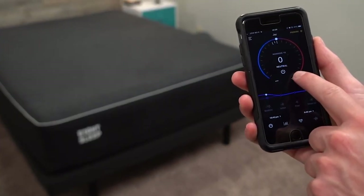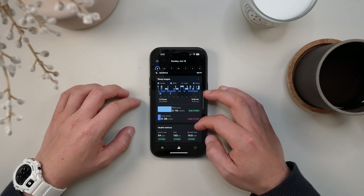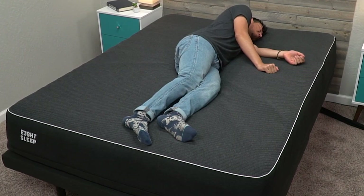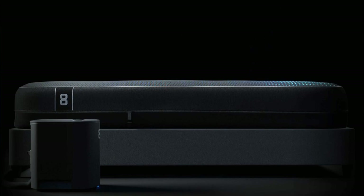And if that's not enough, the pod will also wake you up gently with personalized chest level vibrations and a gradual change in temperature. Your loved one is going to say goodbye to restless nights and hello to cozy slumber with this Christmas gift.